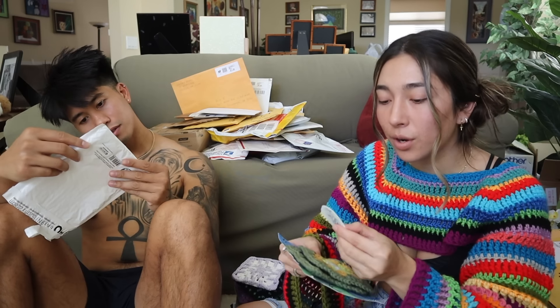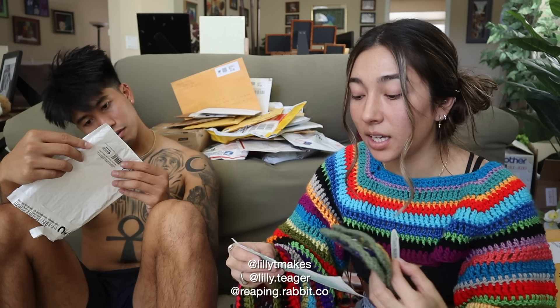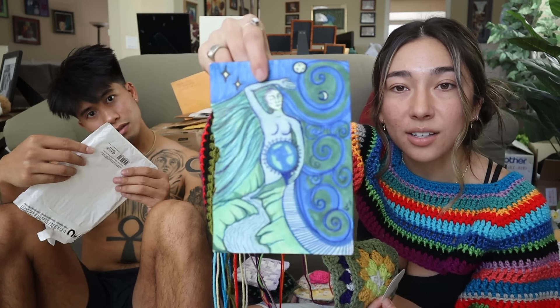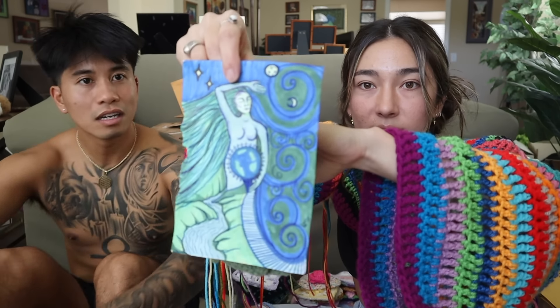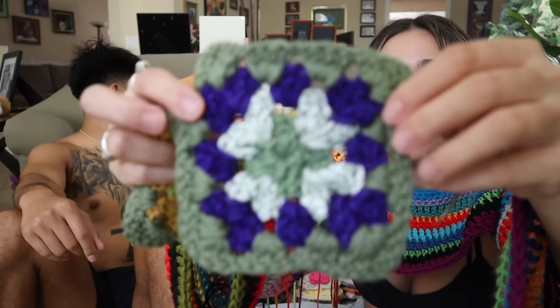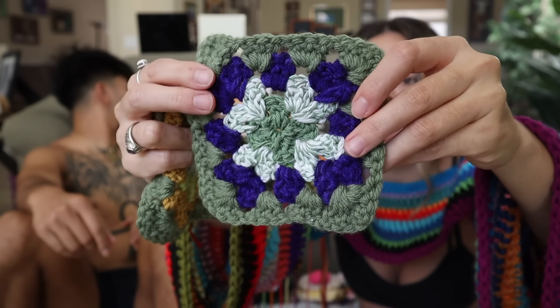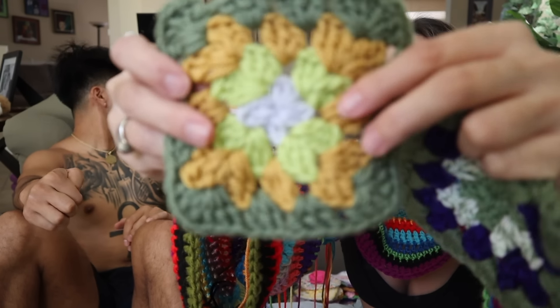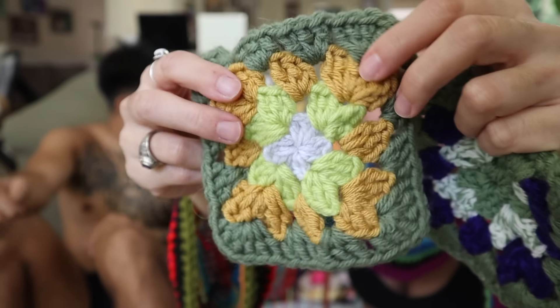This next one is from Lily from Sioux City. Oh, are these stickers? Lily does some sick artwork. You used like three or four different kinds of yarn — this is the first square Lily sent in. And then here is the second square with some lime green and the brown mustardy yellow. Insane.